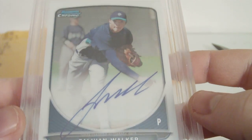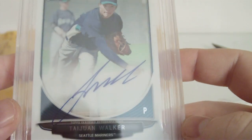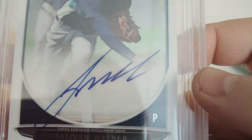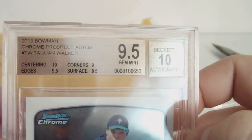I knew I'd get a 10 on centering because I measured everything, so I knew it would get a 10 for centering. I was hoping for a 10 autograph — figured it would get a 10 autograph, and it did. I was hoping for a 9.5 gem mint overall and I did get that, so very awesome.